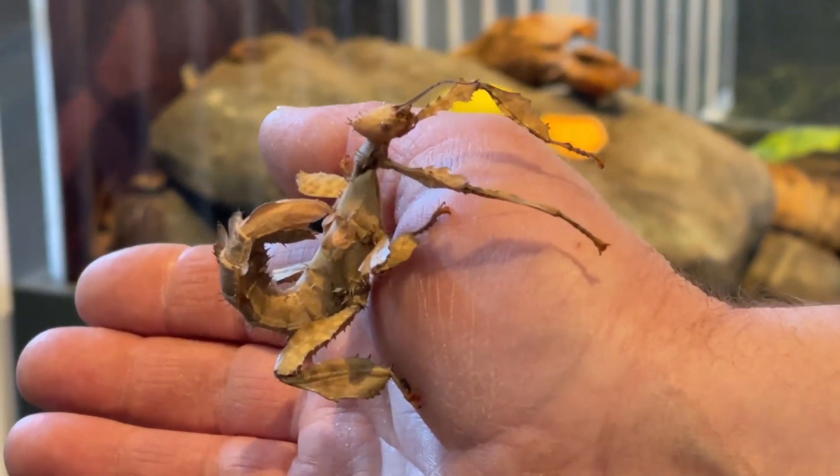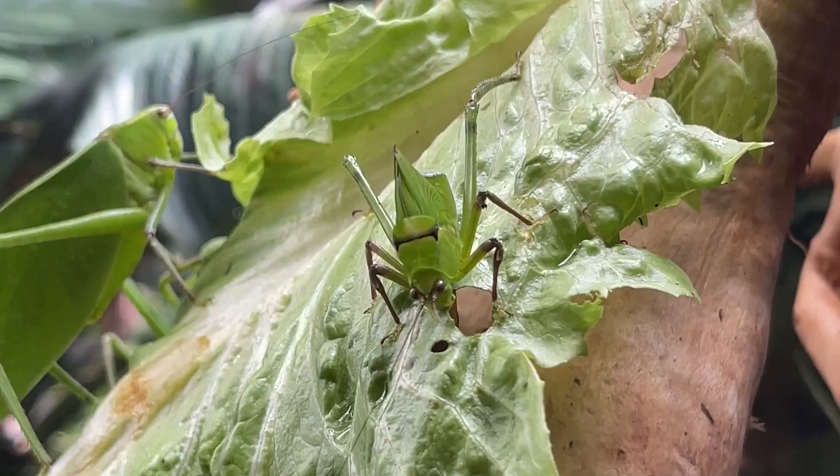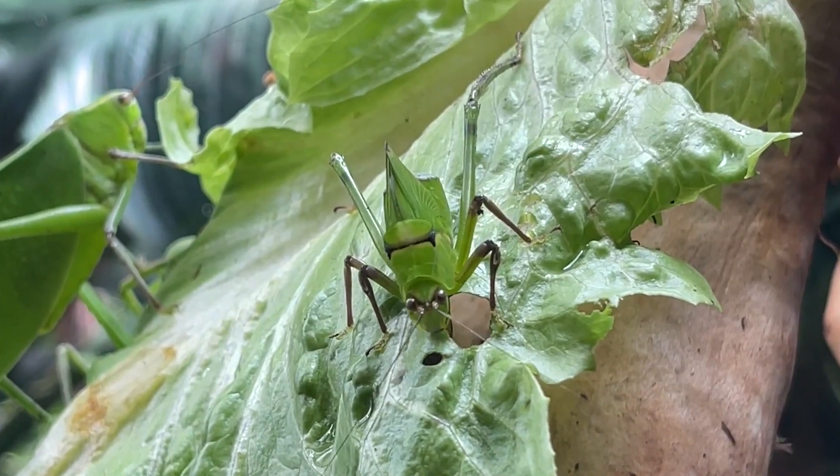For example, we have a series of walking sticks. We have walking sticks right here in the nation's capital, so this will give people an opportunity to see some species that they've never seen before, even though they may have seen some of their cousins.